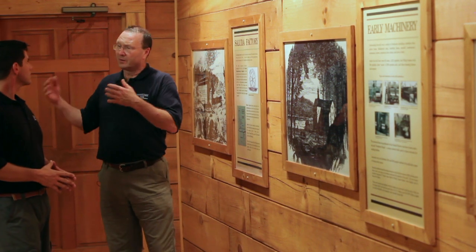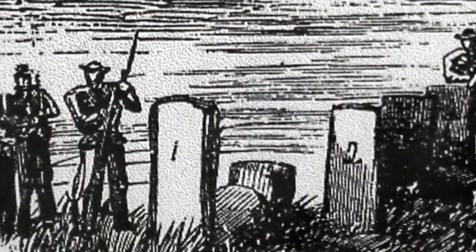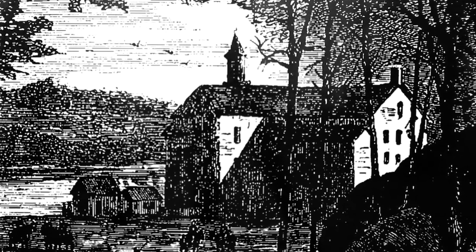We're standing right where the mill was. The Union troops, when they crossed the river, actually burned this mill because it was producing materials for the South. There was actually a battle here during the Civil War — Union troops were up in the upper floors shooting down at Confederate troops on the other side, who were trying to prevent Union engineers from building a pontoon bridge across the river.